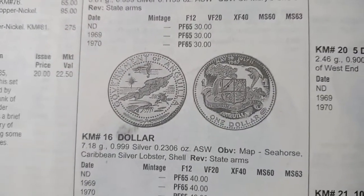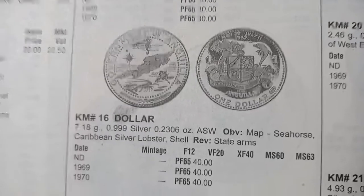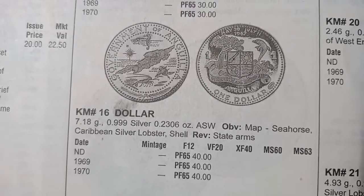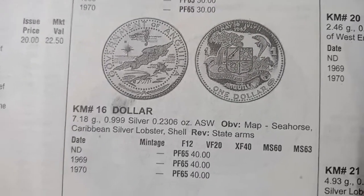The next coin is the 1 dollar. The metal is silver and the weight is 7.18 grams. It was minted in 1969 and 1970. It is also a proof coin, not for circulation purposes. The value of this coin in proof is 40 dollars.